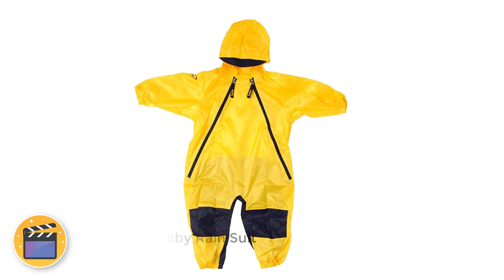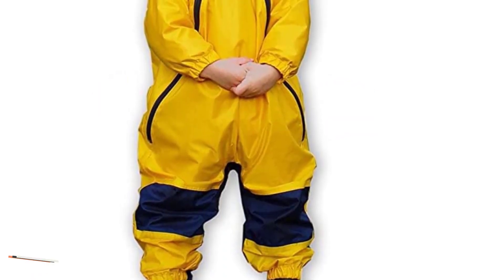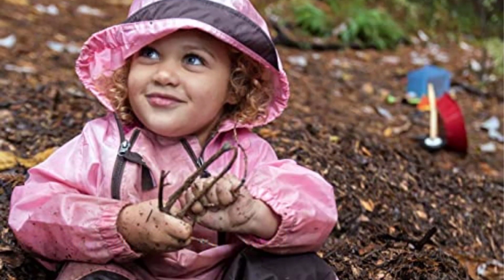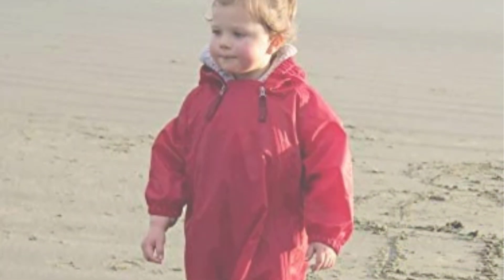Number 1: Tuffo Baby Rain Suit. This is by far one of the most popular baby rain suits, mostly because it is cheaper than other options. Despite the low price, it's of decent quality and has some great design features. I particularly love the double zippers, as this makes it so easy to do diaper changes while outdoors. The knees and butt are reinforced, which is good for crawling babies. Just be warned that the fit is very baggy, the hood doesn't fit well, and there's no way to adjust it.